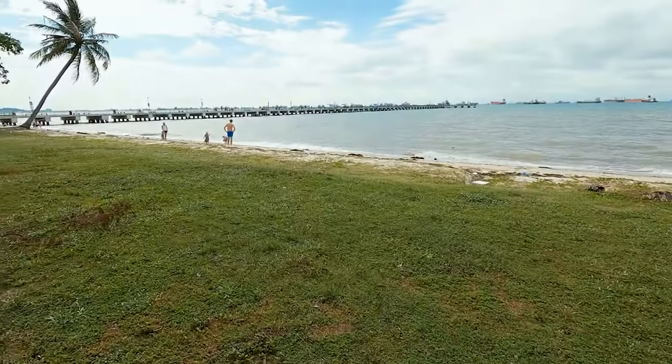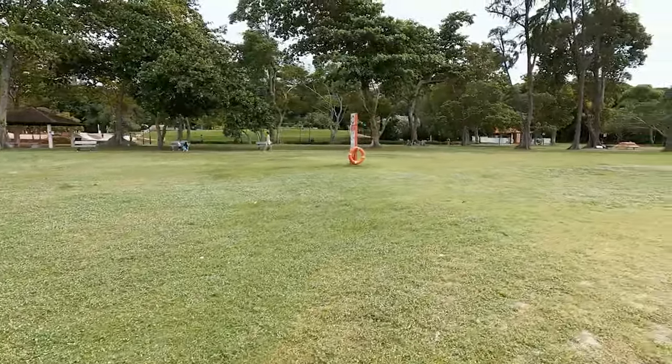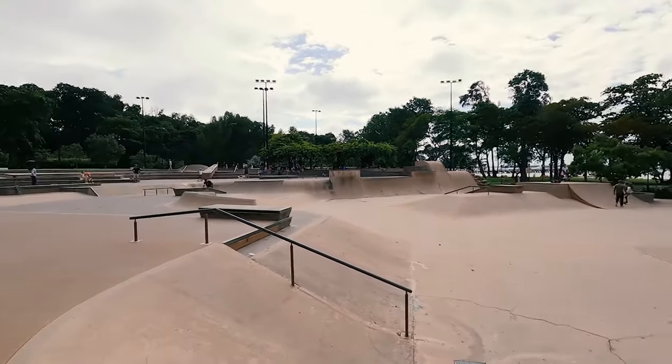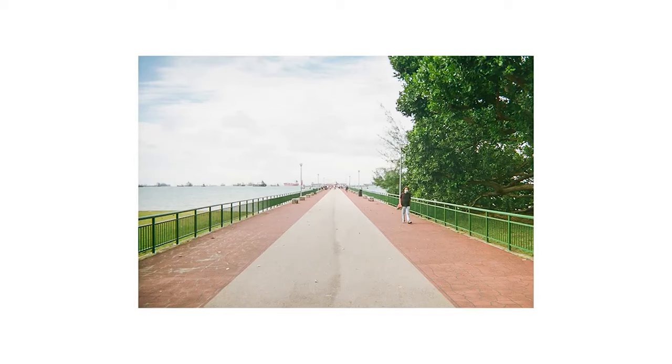The beach is around 15 kilometers. There are a lot of people cycling around, and there's also a skate park where you can shoot some action photos. In the middle of the trails there's a jetty where a lot of people fish — it's quite an interesting scene to shoot.